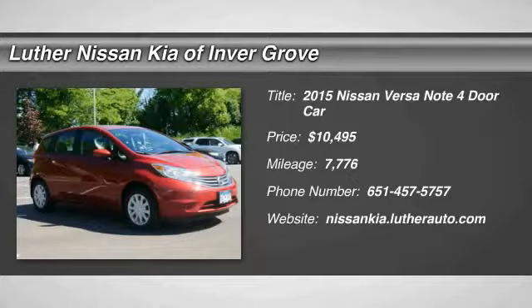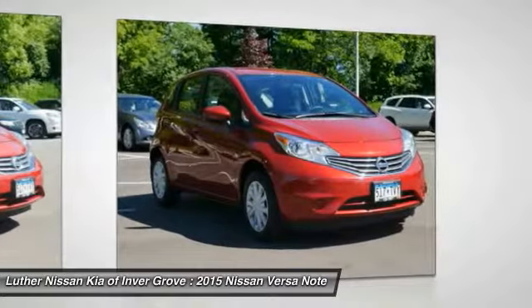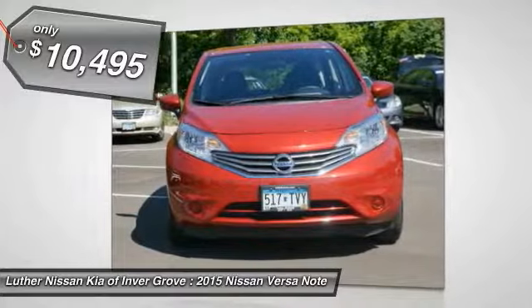2015 Versa. With its roomy and inviting interior, impressive technology, and exceptional gas mileage, the Nissan Versa is smart to own and fun to drive, and is priced below $15,000.